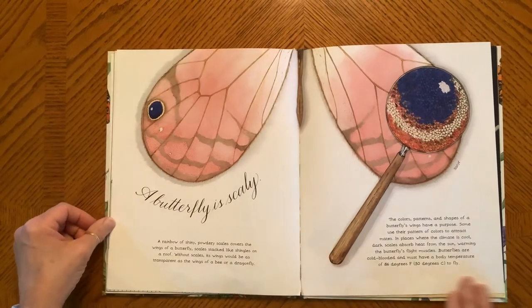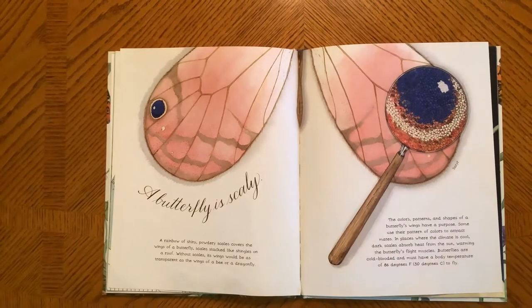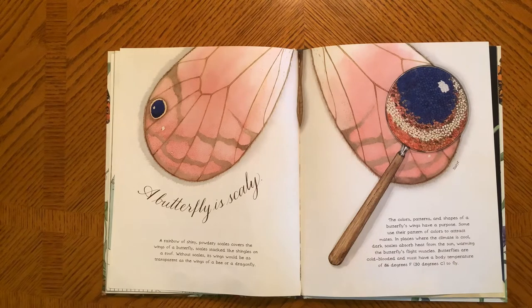A Butterfly is Scaly. A rainbow of shiny, powdery scales cover the wings of a butterfly — scales stacked like shingles on a roof. Without scales, the wings would be as transparent as the wings of a bee or a dragonfly. The color, patterns, and shapes of a butterfly's wings have a purpose. Some use their pattern and color to attract mates. In places where the climate is cool, dark scales absorb heat from the sun, warming the butterfly's flight muscles. Butterflies are cold-blooded and must have a body temperature of 86 degrees to fly.